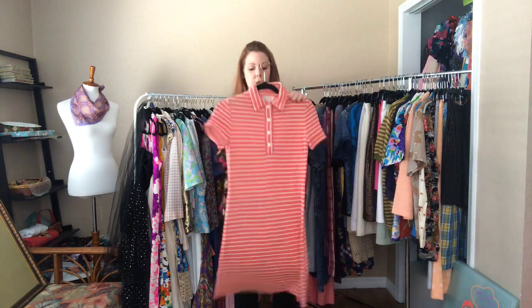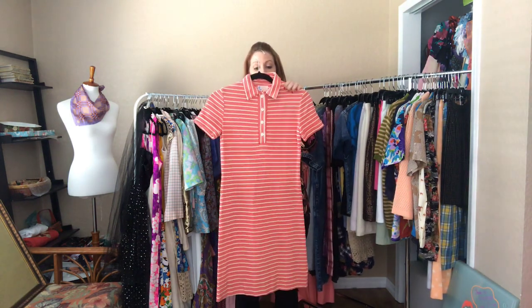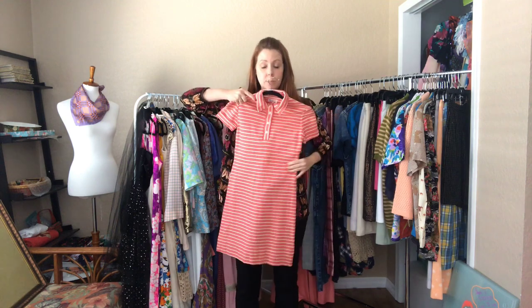And then this red striped one — a 32 bust, 30 waist, and 34 hip. It falls above my knees.